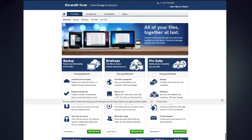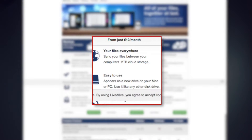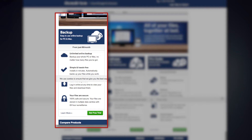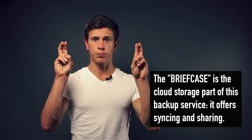Another factor that bugs me is the unclear plans and pricing model. It's a little difficult to see through — there are three different plans and an ominous briefcase where it's not really clear what it does or where it's included. As I mainly want to test cloud backup, I signed up for the backup plan for $8 per month or $84 per year. This plan provides unlimited cloud backup for one computer. Then there is the ProSuite, which includes five machines and file synchronization through the so-called briefcase.